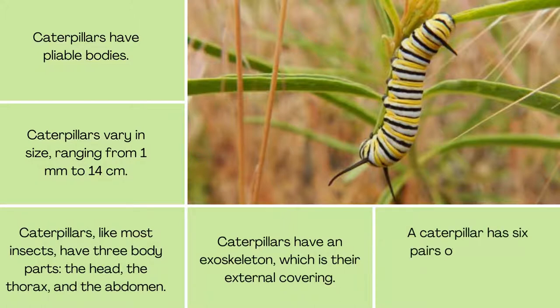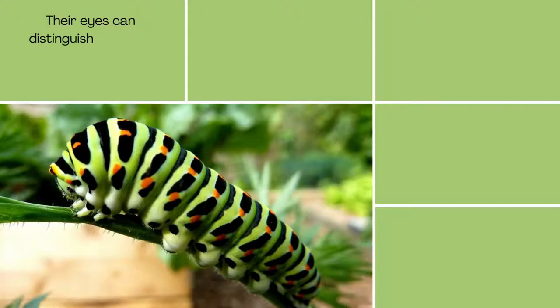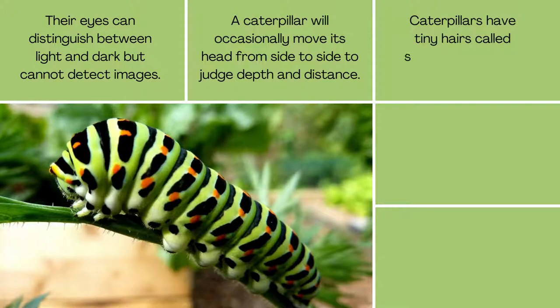Caterpillars have six pairs of small eyes called stemmata that form a semicircle. Their eyes can distinguish between light and dark but cannot detect images. A caterpillar will occasionally move its head from side to side to judge depth and distance.